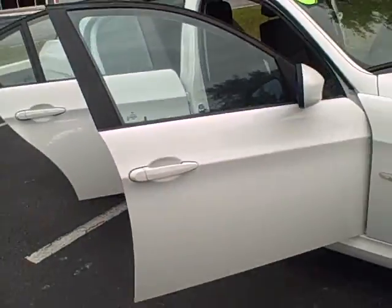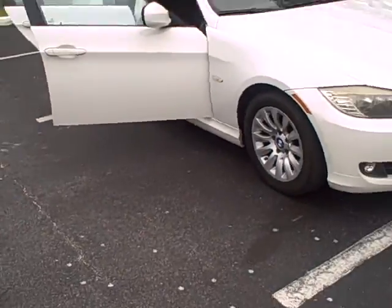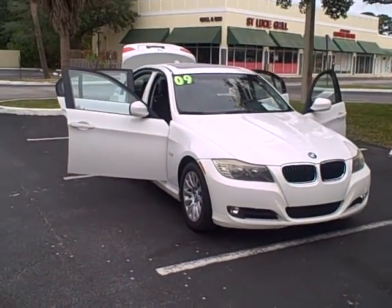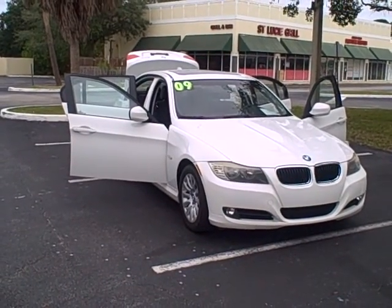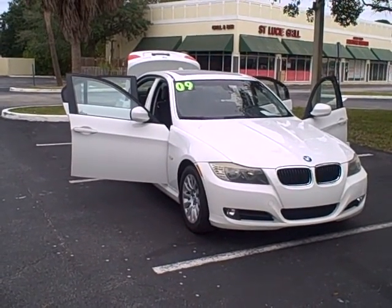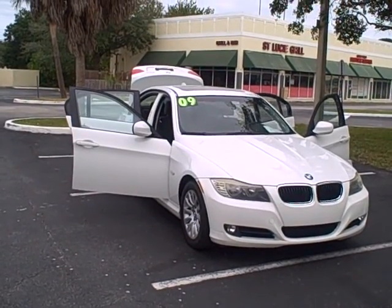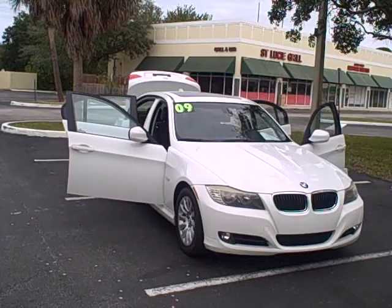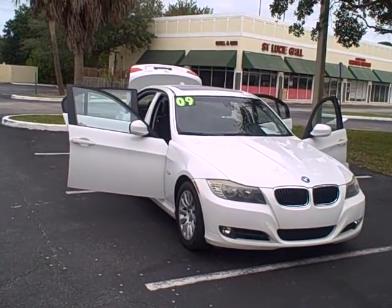I'll give you one more look at her from a distance. Let us know what we can do to assist you. You can call us at 772-337-7555. Thank you for joining us at commutercars.net.